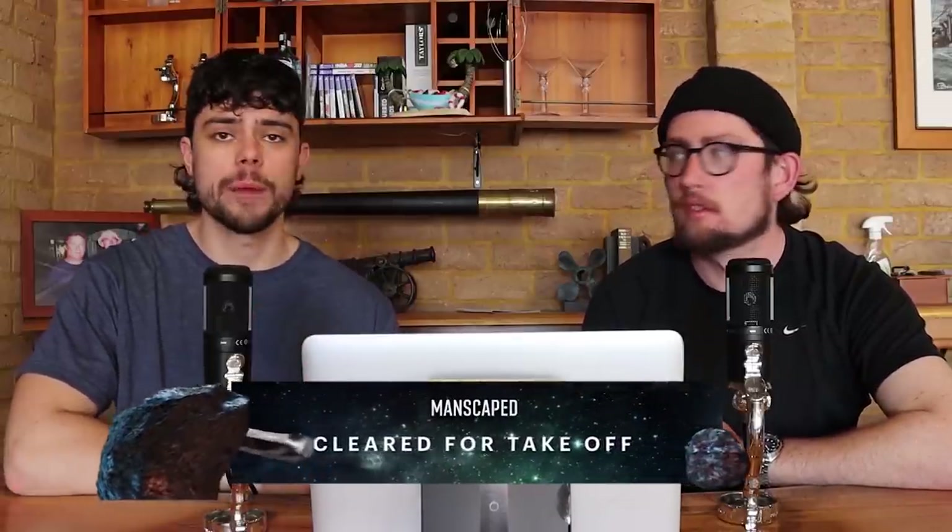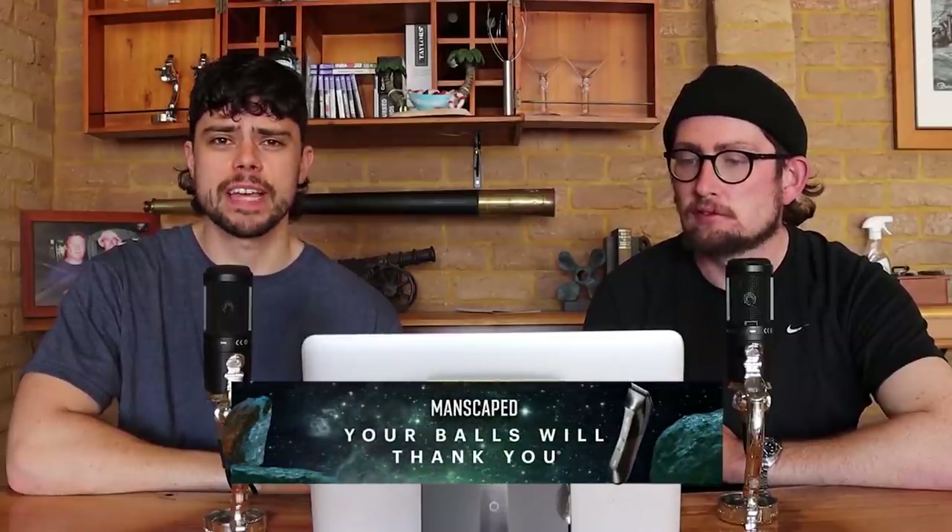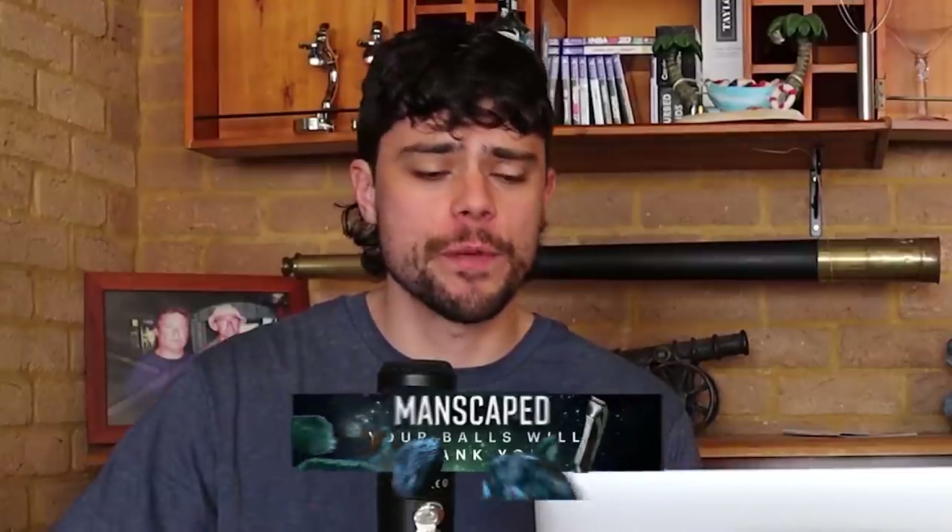G'day guys, welcome back to the True Footy Podcast. The world is hopefully starting to open up soon. The Performance Package 4.0 from Manscape is here to help you get ready. Inside the Performance Package you'll find the Lawnmower 4.0 trimmer, the Weed Whacker ear and nose hair trimmer, the Crop Preserver ball deodorant, the Crop Reviver ball toner. You'll also get two free gifts: the Performance Box of Briefs and the Shed travel bag.